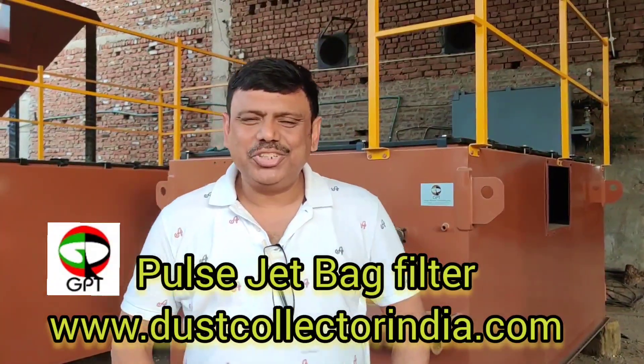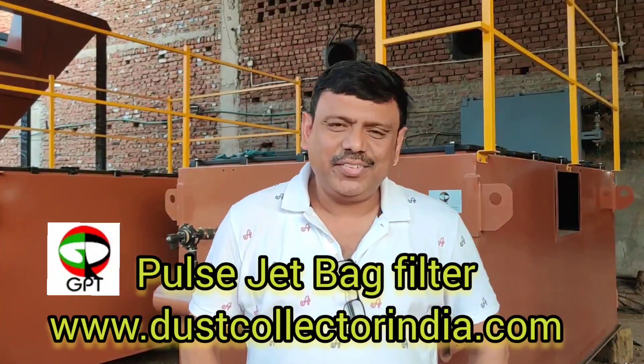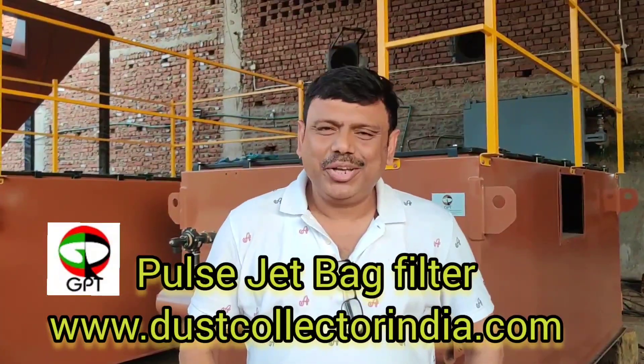Hi, I am Shantanu Mukherjee from Green Planet Technologist, popularly known as GPT India, New Delhi.